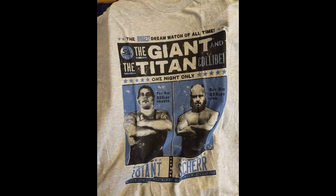The giant and the titan. No way. That's awesome. I cannot wait to actually wear this.